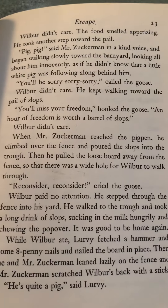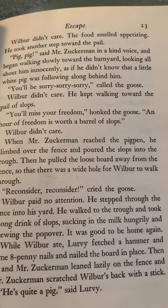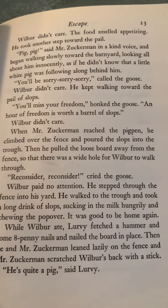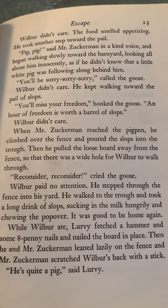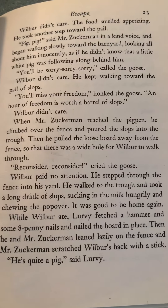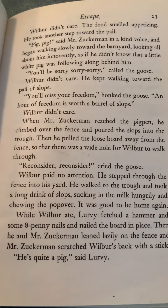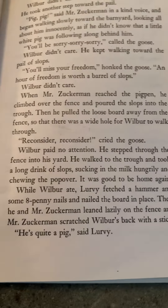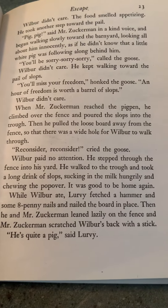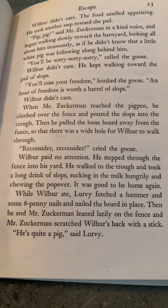He took another step toward the pail. Pig, pig, said Mr. Zuckerman in a kind voice and began walking slowly toward the barnyard, looking about him all innocently, as if he didn't know that a little white pig was following along behind him. You'll be sorry, called the goose. Wilbur didn't care. He kept walking toward the pail of slops. You'll miss your freedom, honked the goose. And our freedom is worth a barrel of slops. Wilbur didn't care. When Mr. Zuckerman reached the pig pen, he climbed over the fence and poured the slops into the trough. And then he pulled the loose board away from the fence so that there was a wide hole for Wilbur to walk through. Reconsider! cried the goose. Wilbur paid no attention. He stepped through the fence into his yard. He walked to the trough and took a long drink of slop, sucking in the milk hungrily and chewing the popover.